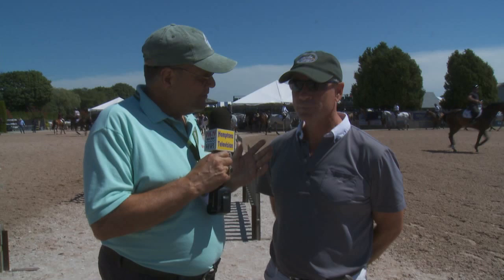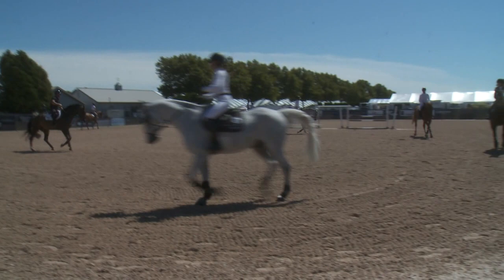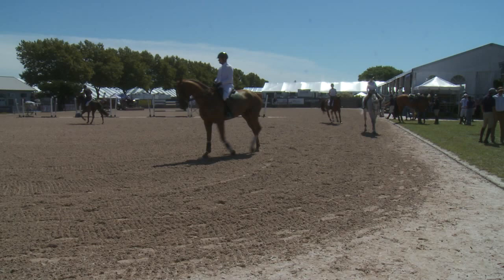In our behind-the-scenes look here at the Hampton Classic Horse Show, who do we catch up with? Peter Leon. Peter, tell us what we're looking at here. This is the schooling area where the horse and riders warm up, do their practice jumps before they walk in through that tower into the big main arena here at the Hampton Classic. So this is where all the homework is done.